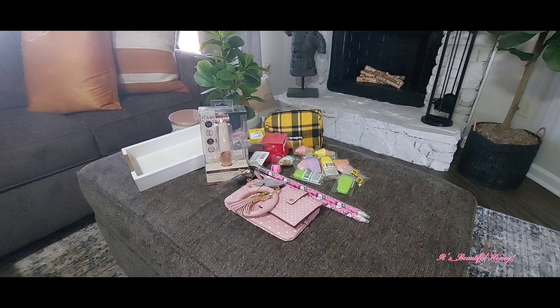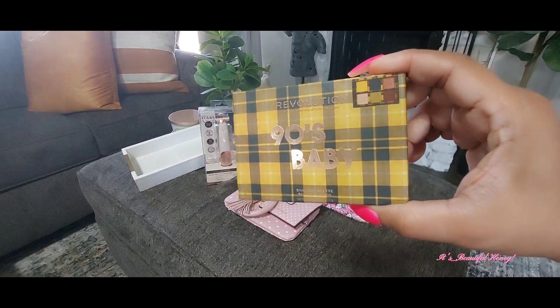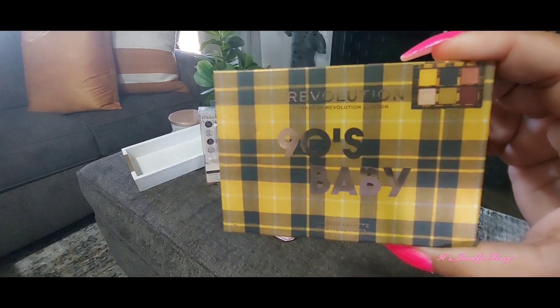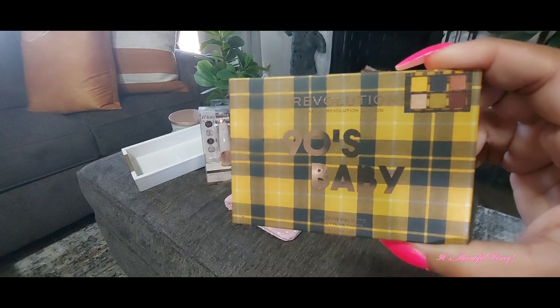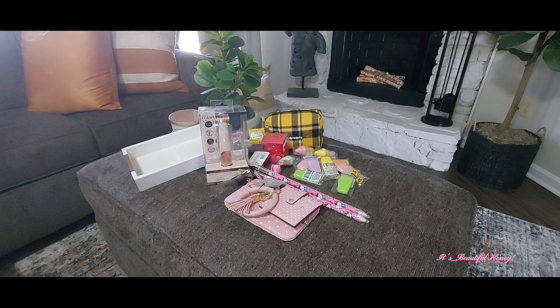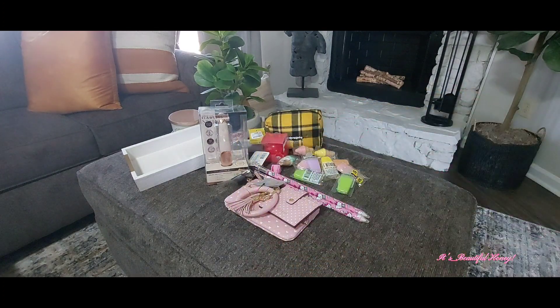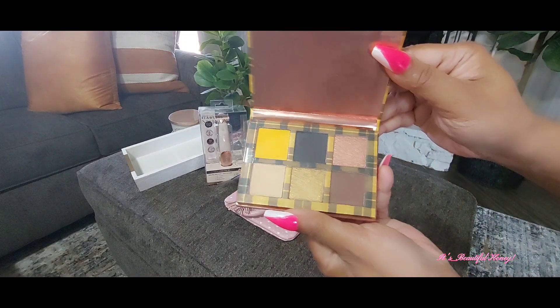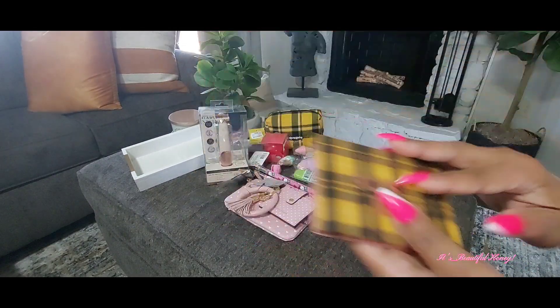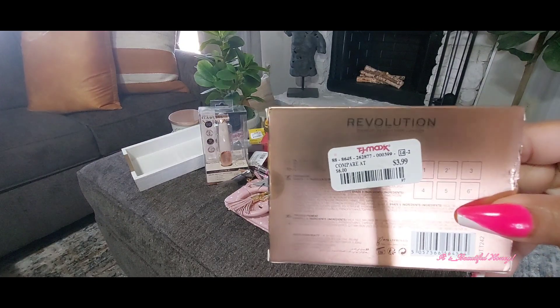The next thing we have is a little makeup palette by Revolution, and it says 90s Baby. I had my daughter in mind when I picked this up and I thought she would like it, but she did not — so I'm kind of stuck with it. But I don't mind. I do like the colors. I just thought it was cute and it went well with the makeup bag. I may keep it or I may decide to gift it. But it was $3.99.